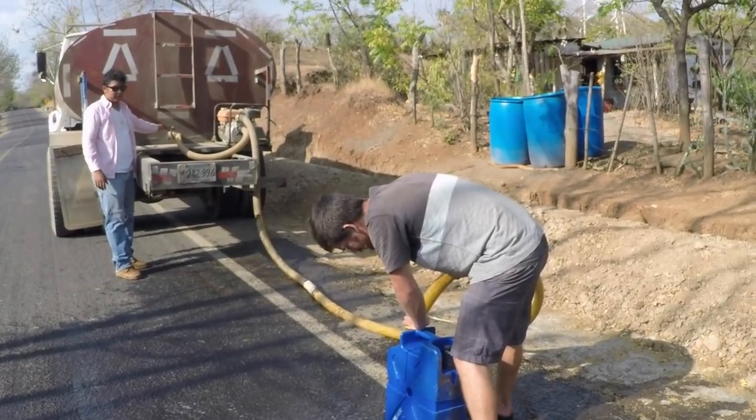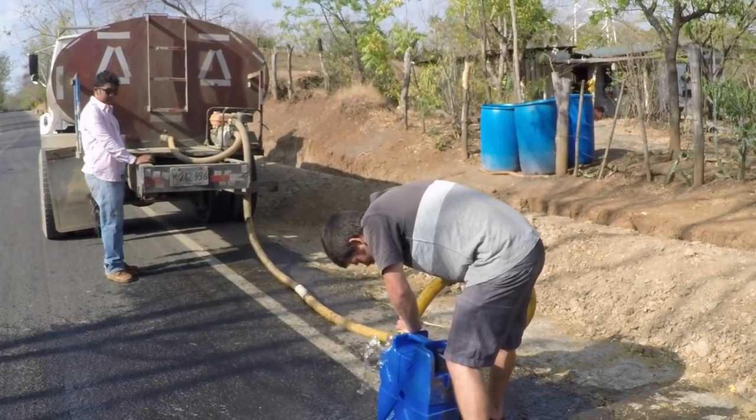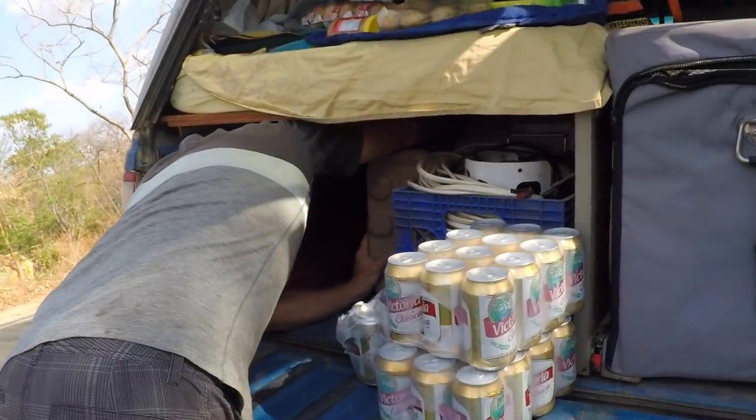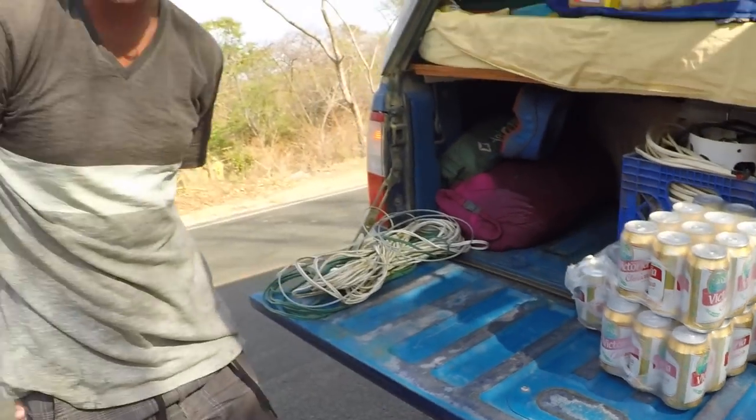We were driving through town and saw all these buckets along the side of the road — we figured that must be for water refill, where people bring their buckets out and a truck fills them up. So we stopped on the side of the road and Matt got our jerry cans filled by the water truck. The nice thing is, if we'd never found water, at least we had plenty of beer. Gotta stay hydrated.